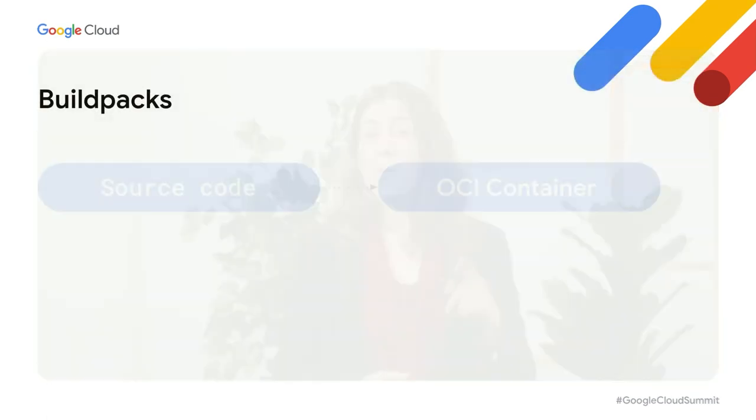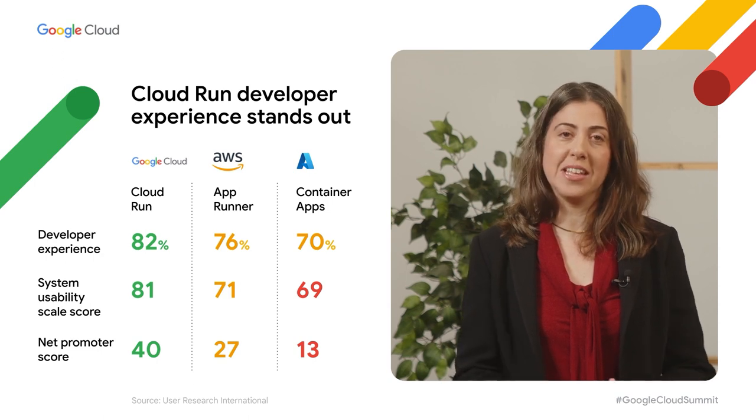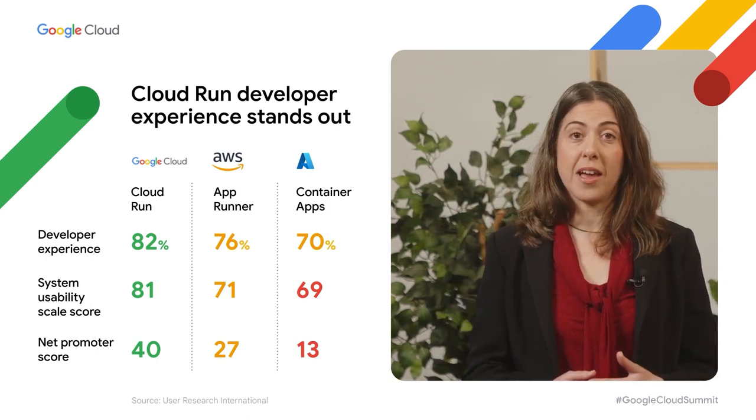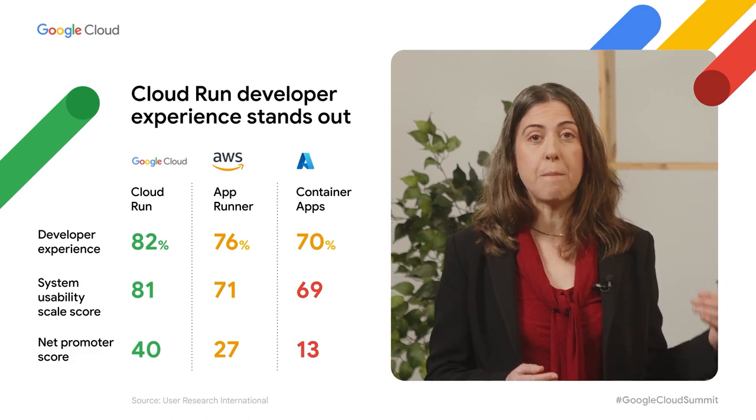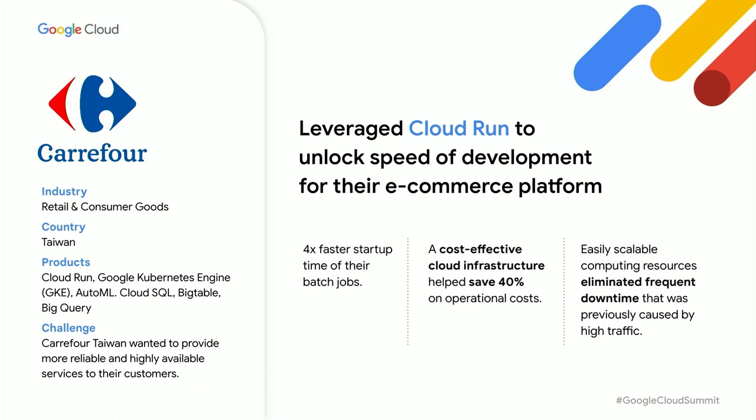When it comes to a great developer experience, we specifically focused on accelerating developer productivity. With Cloud Run, lack of container or in-house expertise should never hold you back from quickly and safely deploying and scaling container-based applications. With a single command, developers can build and deploy their code to Cloud Run. We were recently independently rated as having the best developer experience among our peers. Customers like Carrefour have benefited directly — by moving a traditional on-prem environment into a fully managed container environment, Carrefour saw a four times faster startup time of their batch jobs.